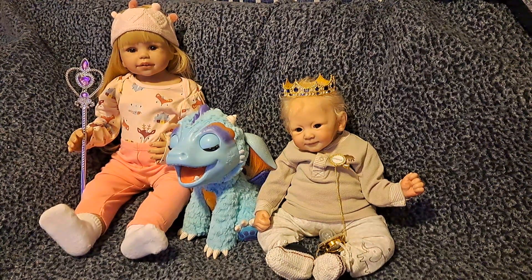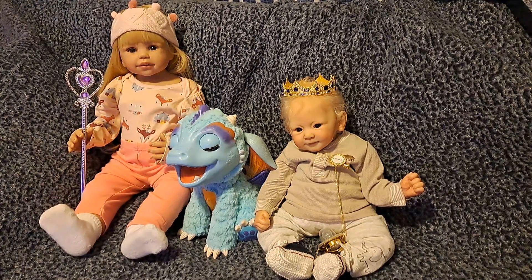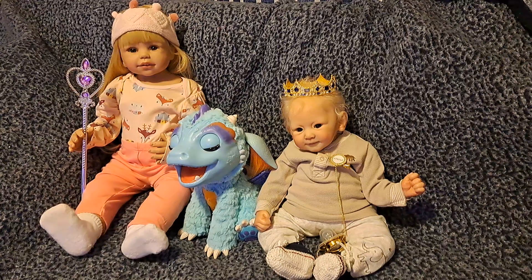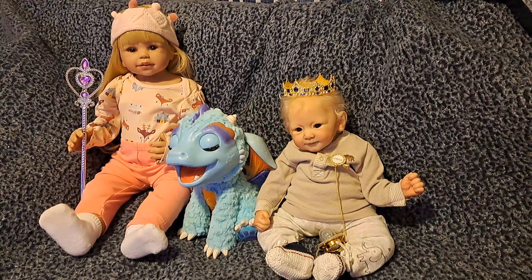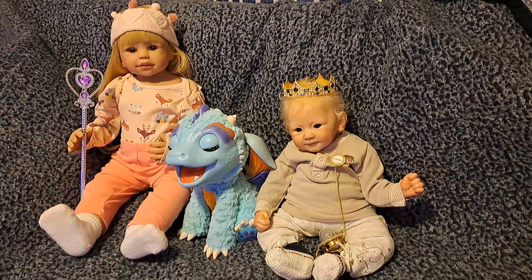Hello everybody, it's Bonnie from Bonnie's Pretty Puppet Reborn and Doll Nursery. How is everyone today? We hope you're feeling well, have been able to spend some time with those that you love, accomplish a few things you set out to do, and we certainly hope you've had a chance to laugh and play and joke and be yourself. Today is Wednesday, so happy Wednesday.